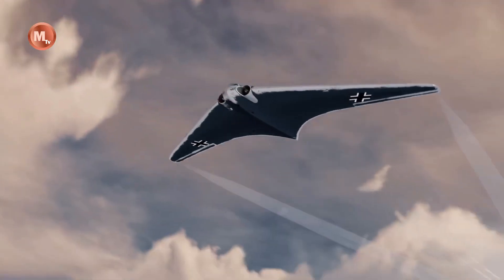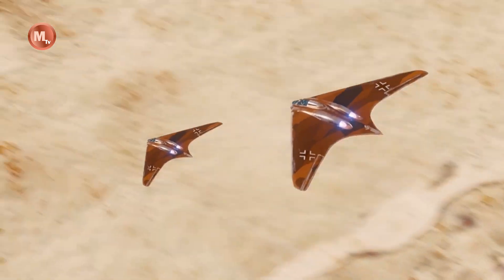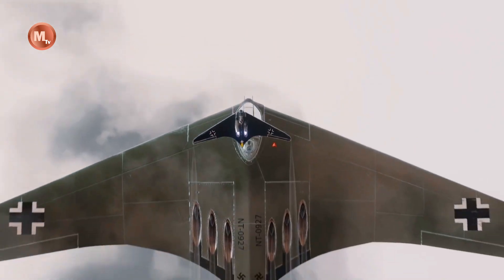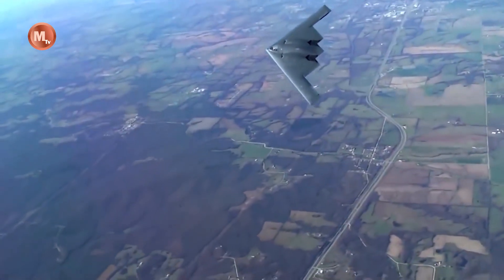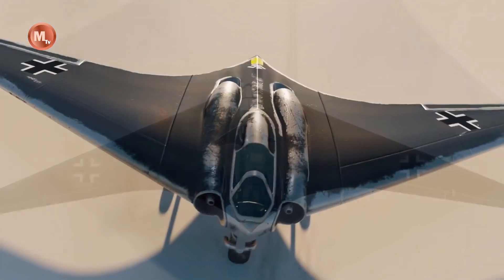It was the first flying wing to be powered by jet engines. The Ho 229 had been designed in response to a call by Hermann Göring, the head of the Luftwaffe in 1943, for light bomber designs capable of meeting the 3×1000 requirement.